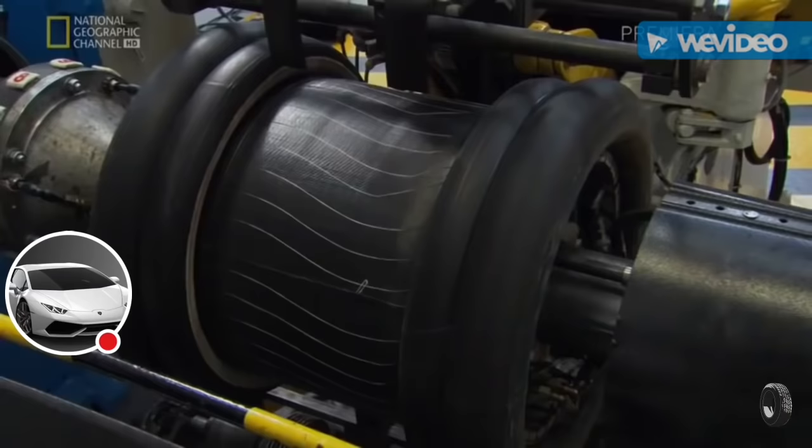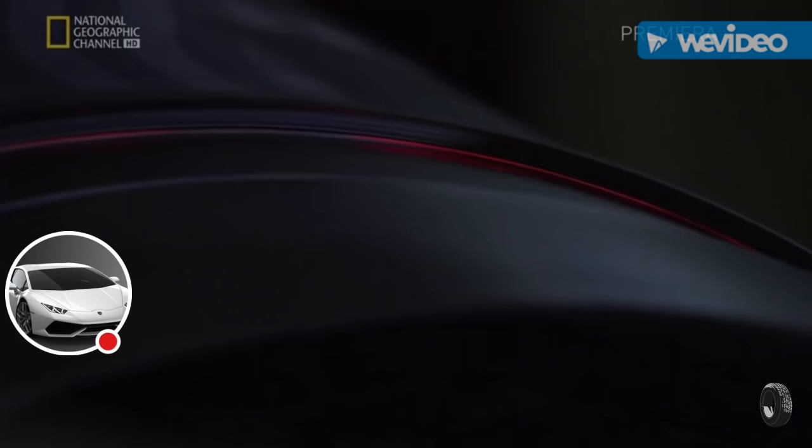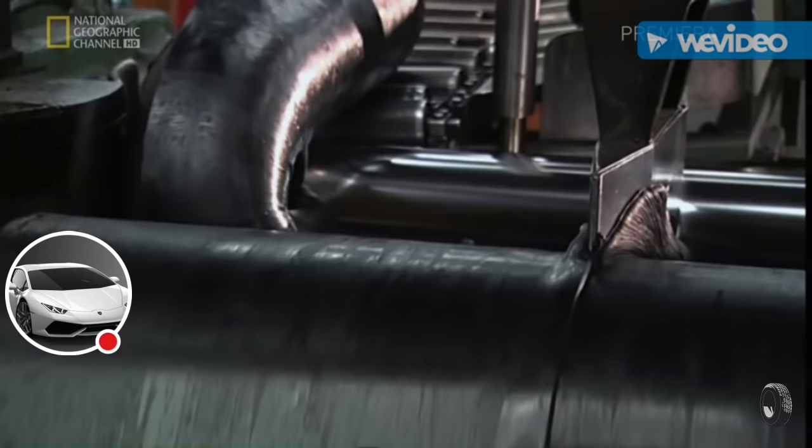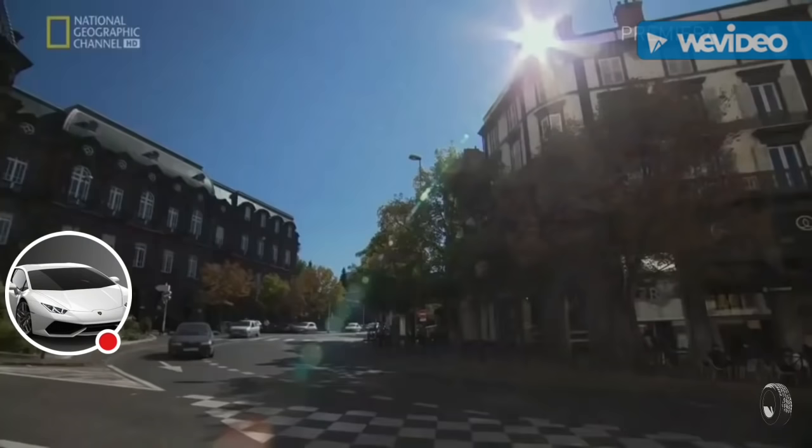We invest heavily into research and development — over 550 million euros every year. We have increased the amount of patents we've generated to over 240 patents a year. As an American, I would say you're in the Silicon Valley of the tire industry.